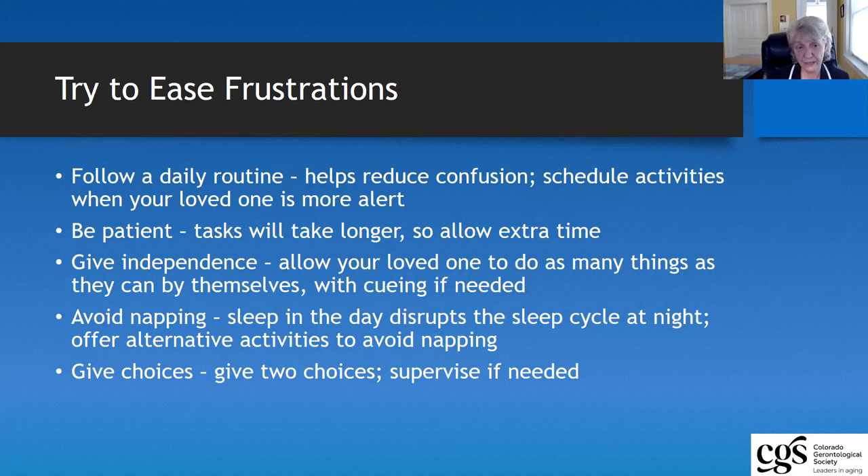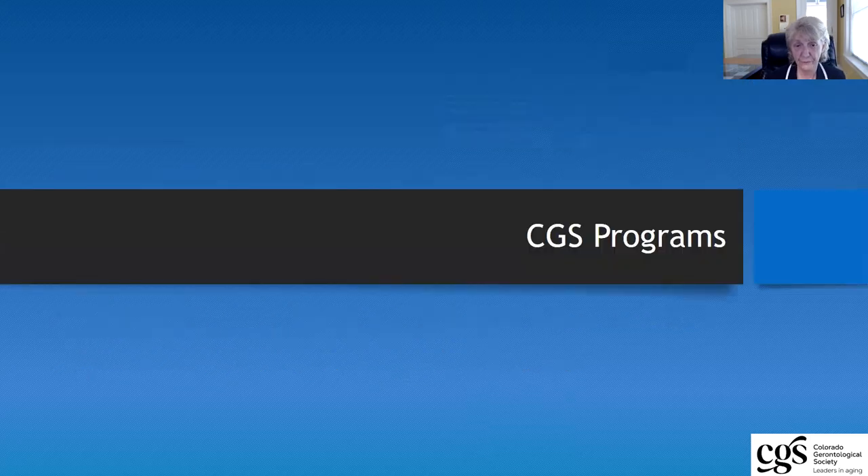Always try to give people choices, even if they're at the very end of their dementia journey. Ask them if they want the red shirt or the white shirt, ask them if they would like sugar in their coffee — even if you know they want sugar, ask them. It allows for engagement, it allows for their brain to work, it allows for conversation. And sometimes the most comforting thing they can hear as they go through this journey is your voice. Once they no longer respond to your voice, it will be extremely important that they're able to respond to touch and feel.